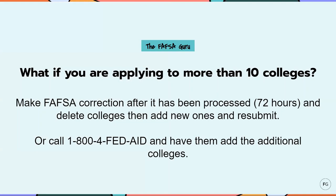A common question I get: sometimes students are applying to more than 10 colleges, and you can only list up to 10 colleges on the FAFSA form. So if you have more than 10, list 10 and submit the FAFSA. It takes about 72 hours for all that information to be sent to those colleges. Then you log back into the FAFSA to make a correction — navigate to the colleges section, delete some colleges, add the new ones, and resubmit. The other way is to call the FAFSA phone number and have them add the additional colleges for you, but it can take a while to get somebody on the phone, so I usually recommend going with the first option.